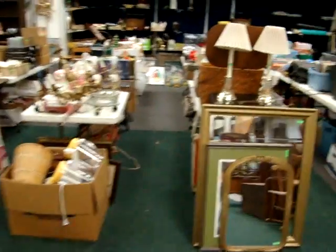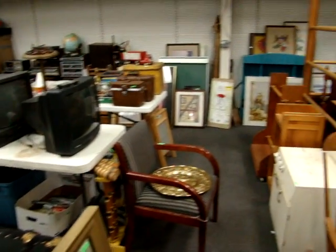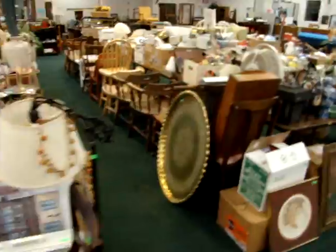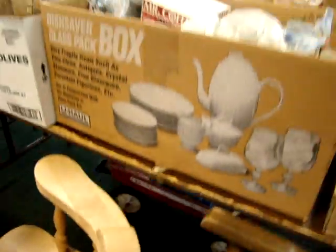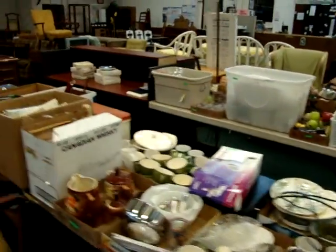We also have a 14-foot trailer outside that is loaded from front to back, and that is going to be sold tomorrow night at the end of the auction to the highest bidder. We will open the trailer up tomorrow night — there's a little red wagon underneath. We will open the red trailer up right before we get ready to sell it.